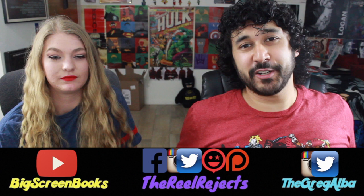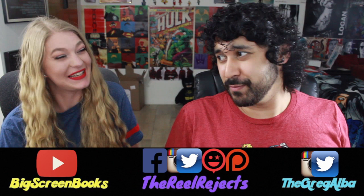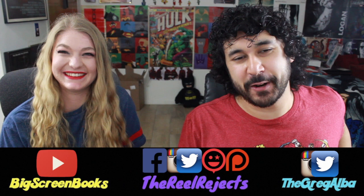Hello Reject Nation, Greg here. Caitlin Nicole Foster from Big Screen Books. Big Screen Books is her YouTube channel — it's a great channel with trailer reactions, movie reviews, as well as coverage about certain novels and whatnot. Go check it out, guys — all the nerdy stuff. Great channel. Glad to have you here. She drove all the way down from San Diego just to be here, just for you guys.